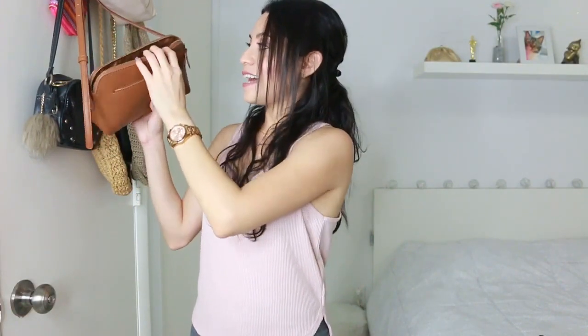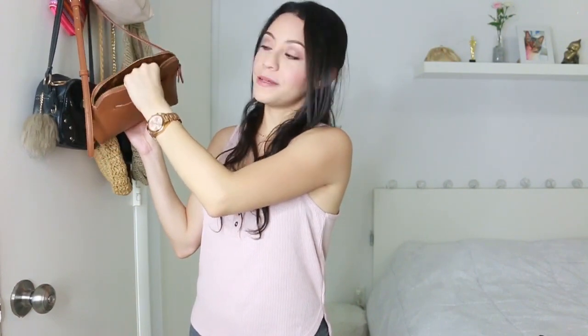By the way, this mesh laundry bag is from Target as well. It has a gold tone zipper on the inside and an open pocket on the front. This is perfect for those days when you don't want to carry a big purse and just want to carry smaller items.